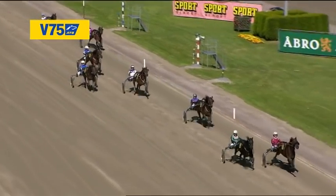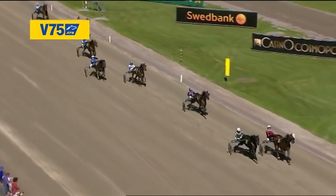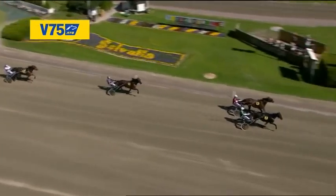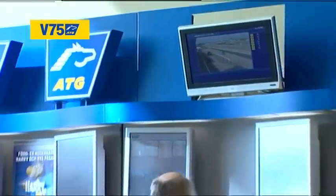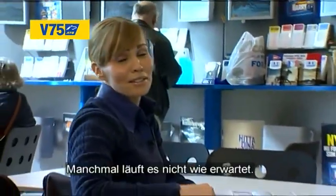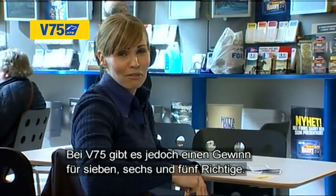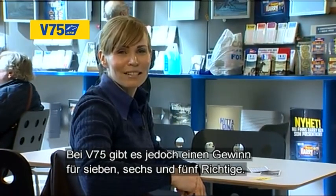Here comes Lamborghini ST on the outside! Sultan November strong at the rail! Lamborghini ST on the outside to win it! Sometimes things just don't go the way you've hoped. Fortunately on V75 there's a dividend for seven, six, and five right.